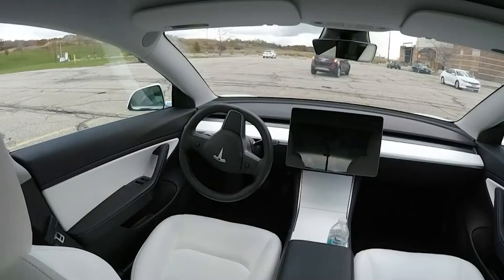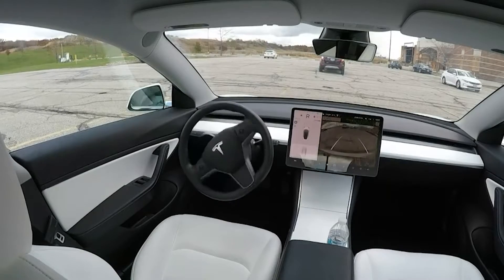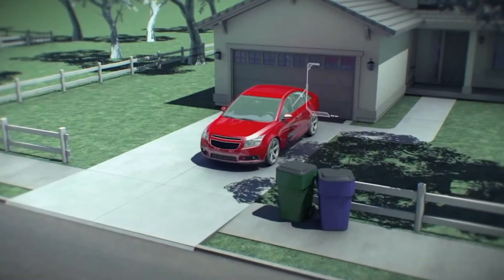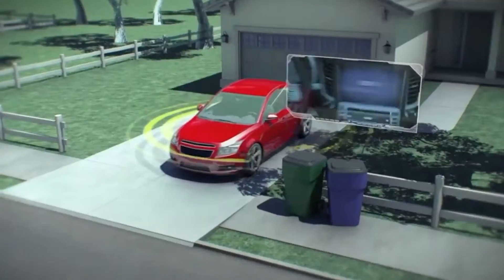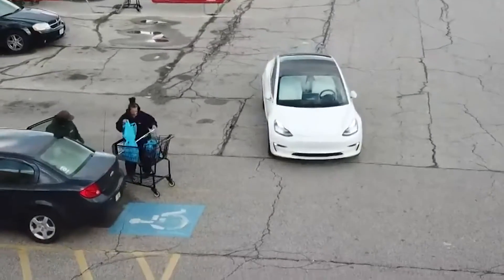Tesla full self-driving. People say that Tesla looks like a pretty good electric car and it has got an amazing self-driving. Hold your horses while we explain what their self-driving really does, how to get it, and what it costs.